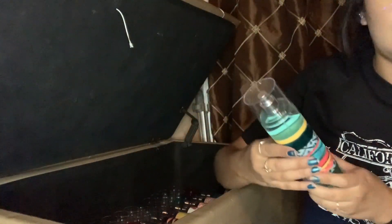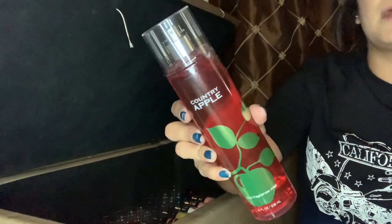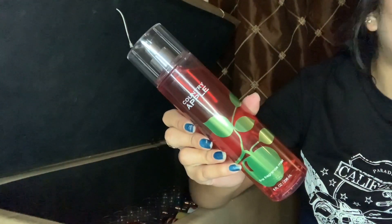If you guys hear noise, I'm sorry — my brother's out there eating seaweed cheese and he keeps laughing. In the Stars Diamond Shimmer Mist. I have the Endless Weekend Body Mist. Country Apple — I'm just not a big fan of it. I have too many fragrances, and I'm not really getting use out of this one, so we're getting rid of that one.